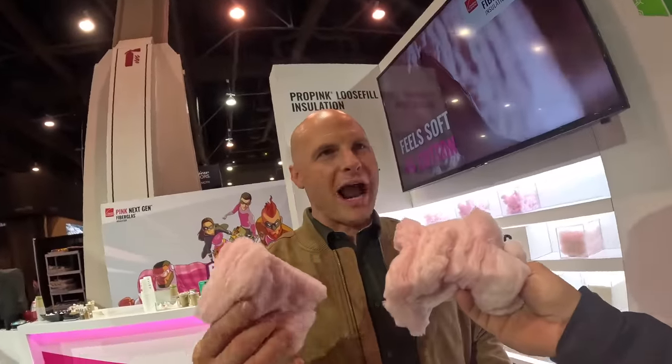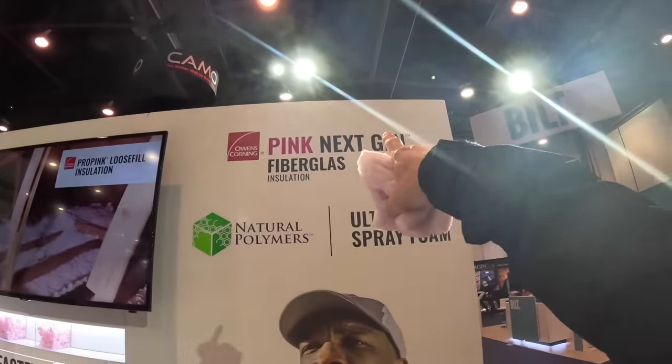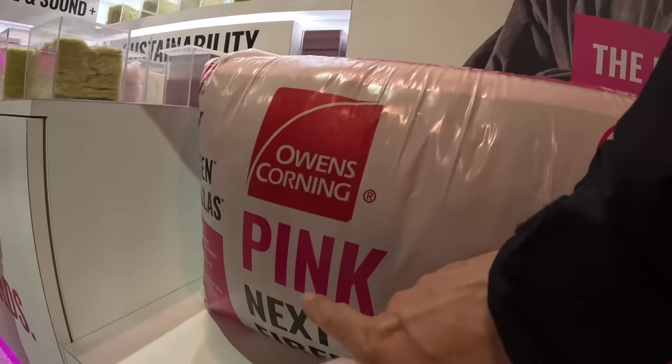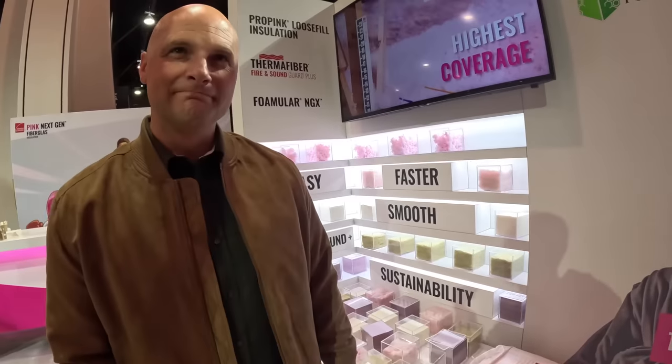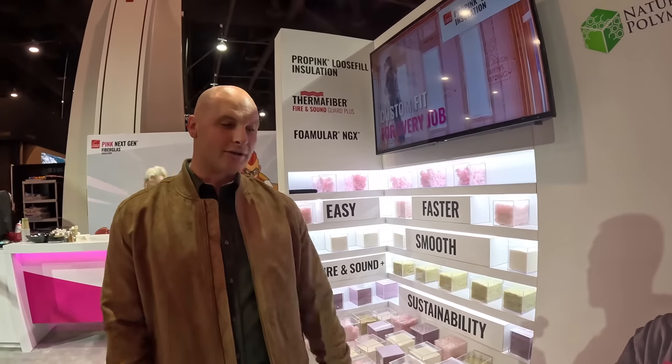You can work with this for hours and hours, no problem. I'm not itching at all. Pink Next Gen fiberglass insulation by Owens Corning — truly an itch-free product. And even easier to install.